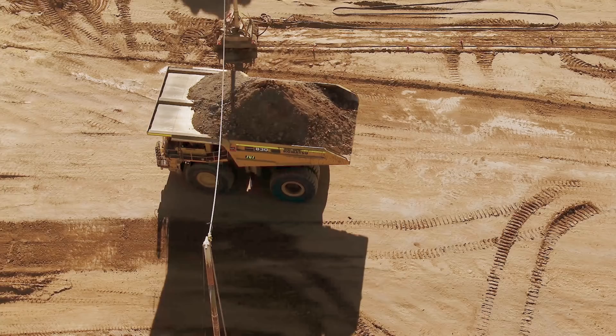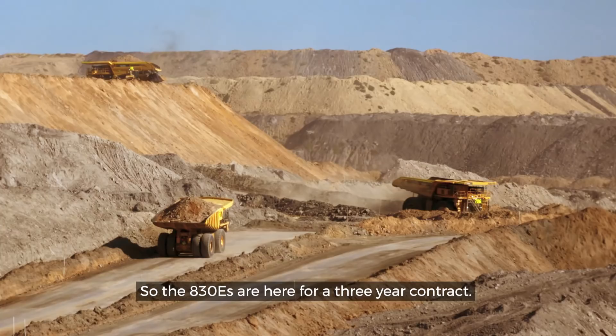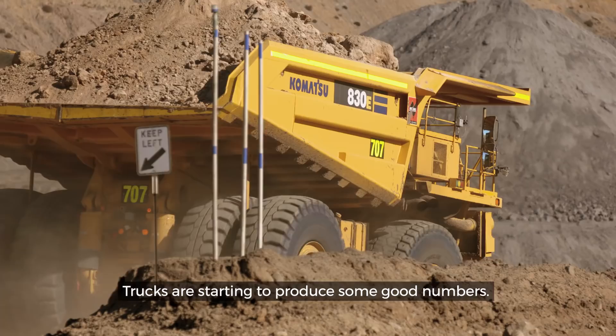The 830s are here for a three year contract. The trucks have started to produce some good rolling numbers. Some of the trucks are hitting 17 hours in a 24 hour period.